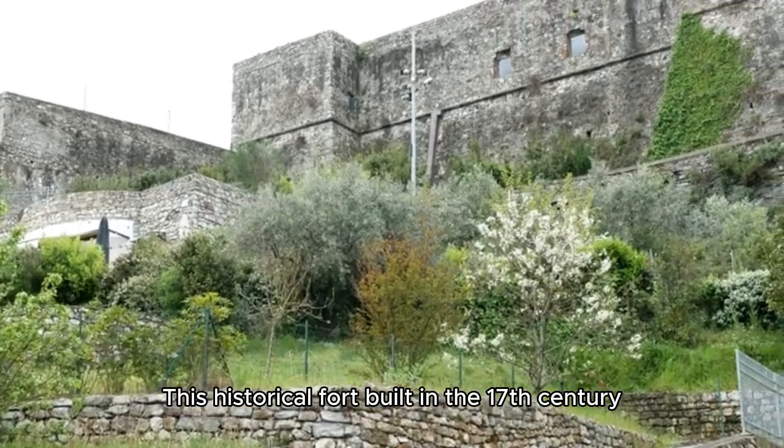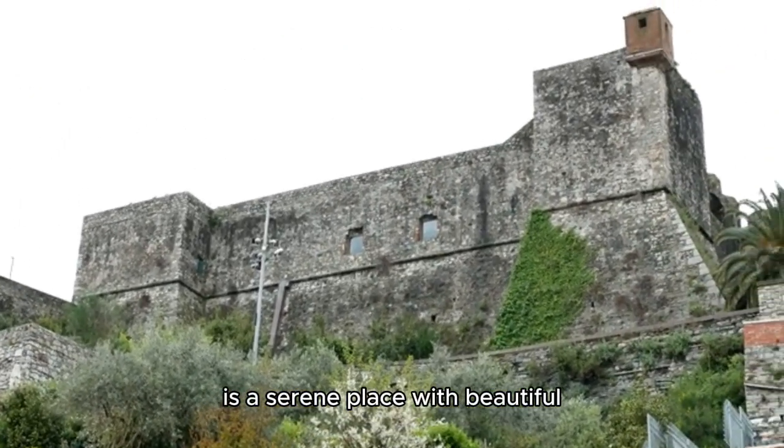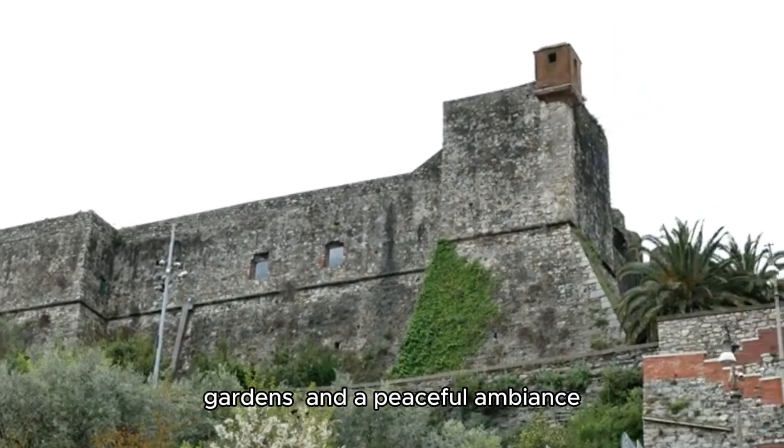Lalbagh Fort: This historical fort, built in the 17th century, is a serene place with beautiful Mughal architecture, gardens, and a peaceful ambience.